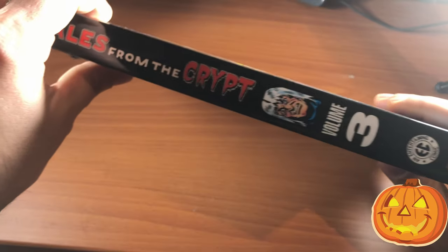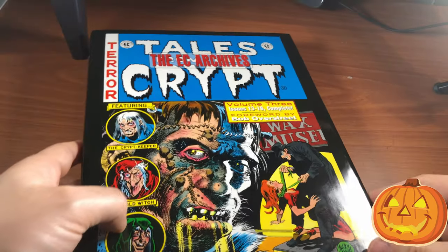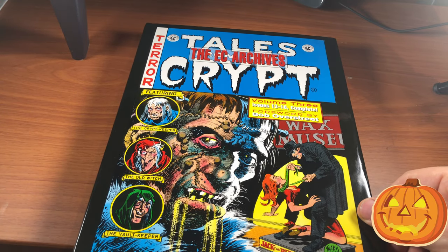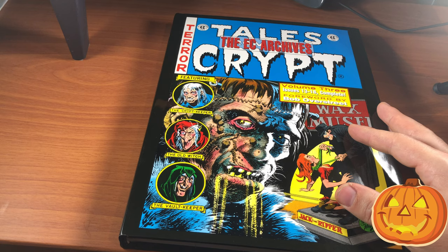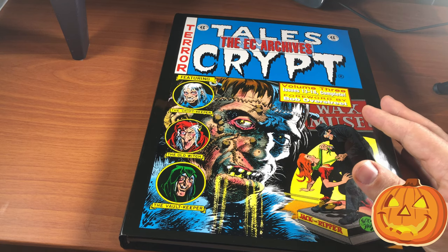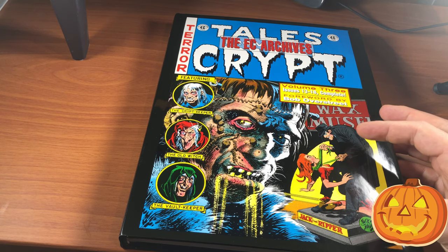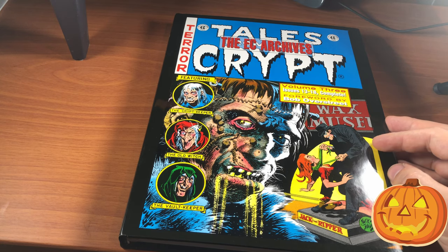Tales from the Crypt Volume 3 — this is another Gemstone edition, which is out of print. This is actually the second Tales from the Crypt archive edition I ever owned. I think the art on this cover is really well done, but this is probably my least favorite Tales from the Crypt cover. I don't know why — the art is just great. It's by Jack Davis, who is a very well-known artist from the EC era.